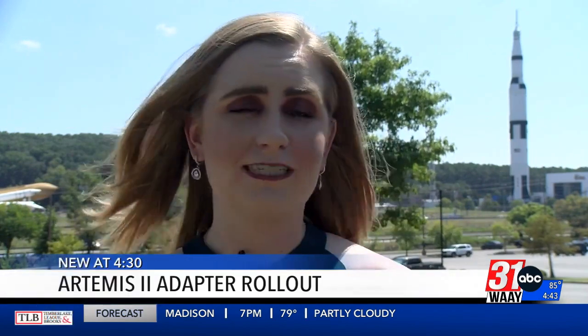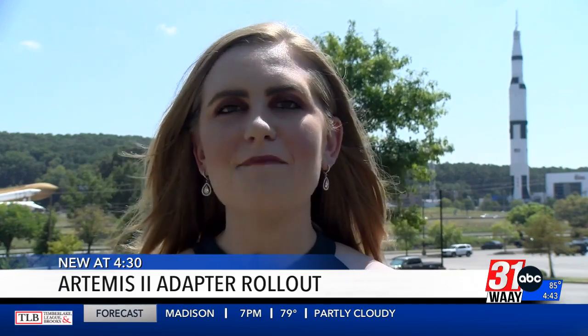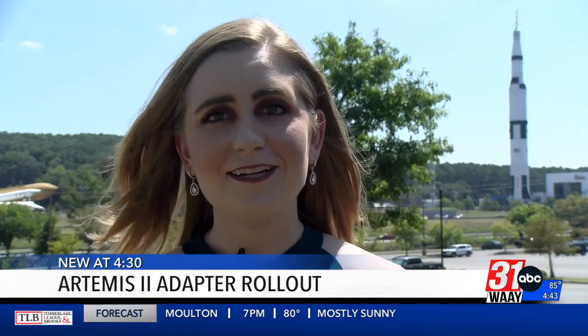When you take a look at the Saturn V rocket outside the Space and Rocket Center, you'll see the part where it kind of starts to take a cone shape. That part of a NASA rocket is called the Launch Vehicle Stage Adapter. Today, I had the chance to watch a major part of the Artemis II mission go from Huntsville to Florida.